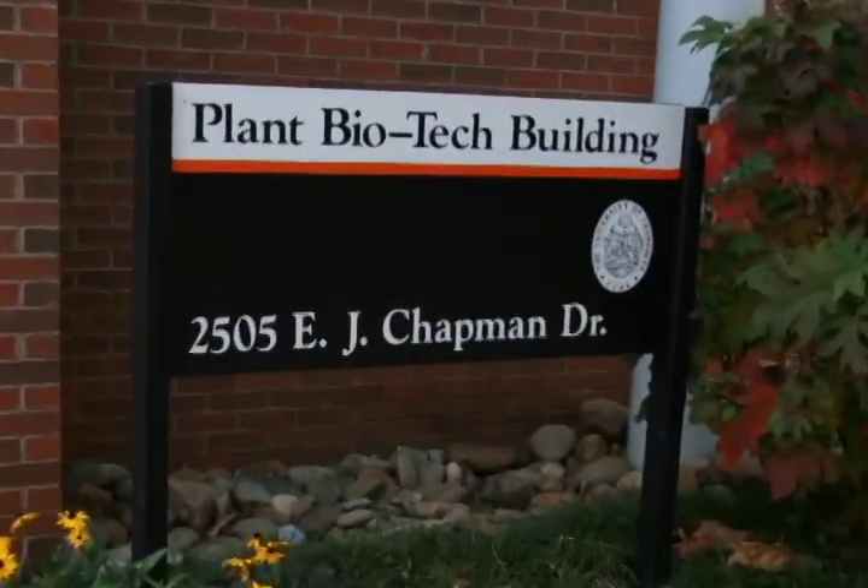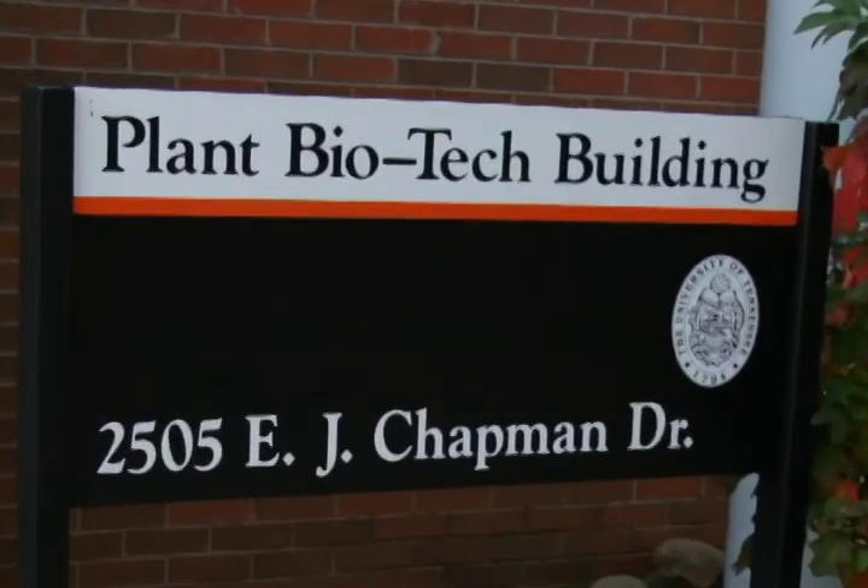Here we are in front of UT's brand new plant biotechnology building, which when built was coined the most technologically advanced building in the state. In this building, there are state-of-the-art classrooms and laboratories for plant science students, as well as entomology and plant pathology. And now we're going to go take a look inside.